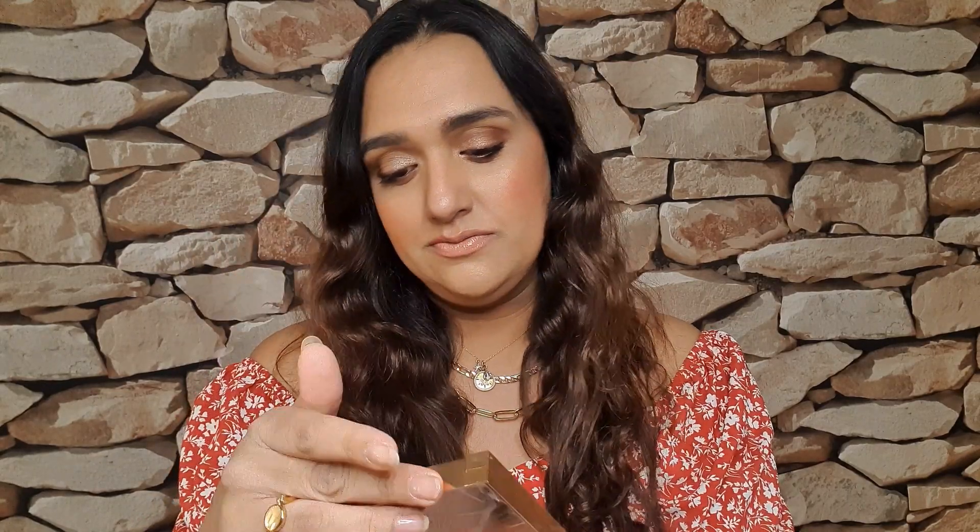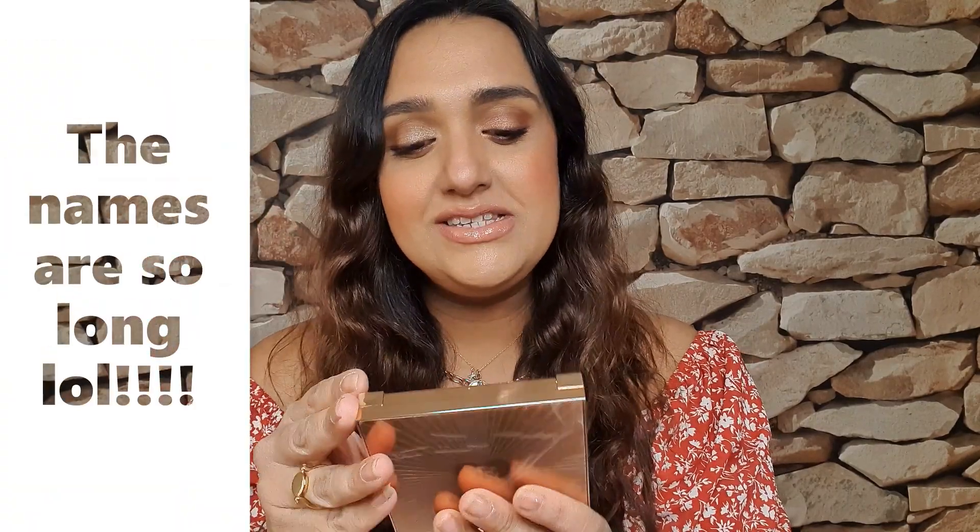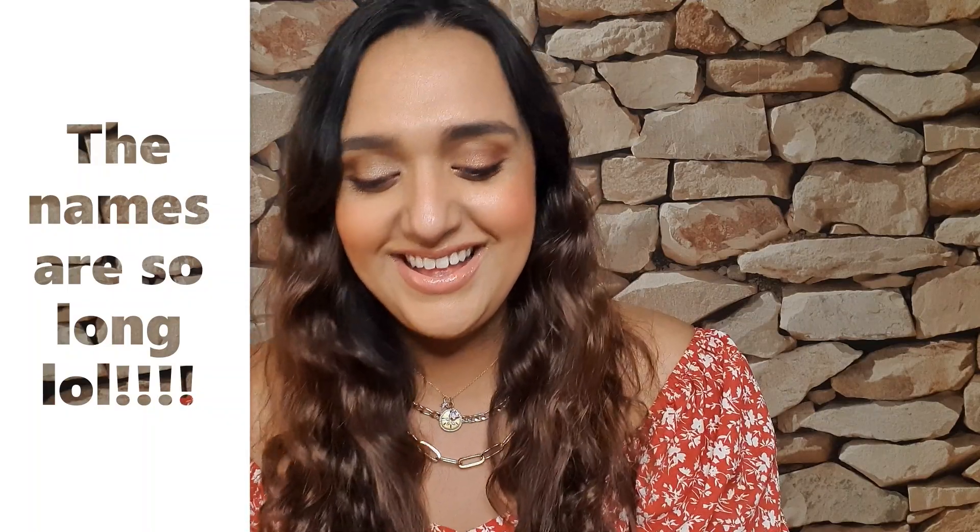Hey everyone, welcome back to Makeup Skin. Today I have for you the new Charlotte Tilbury All-in-One Palette — it's the Instant Look of Love in a Palette. So I have Glowing Beauty and I have Blushed Beauty.